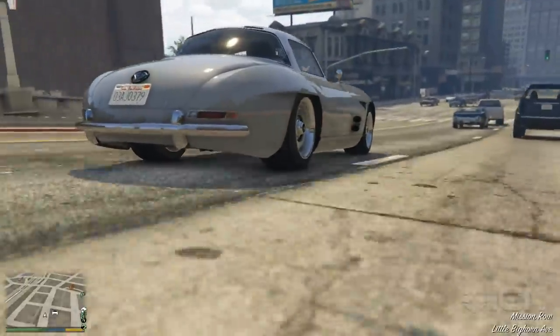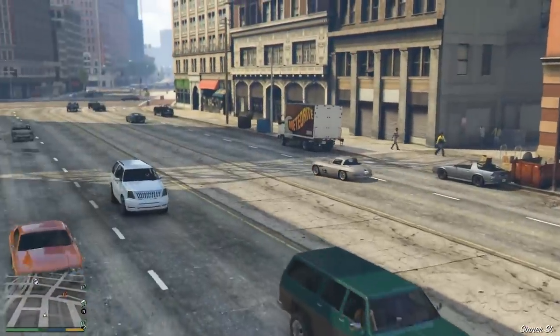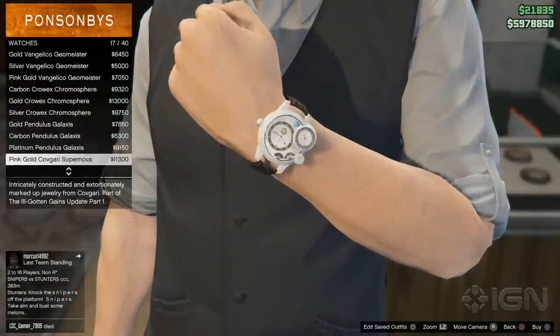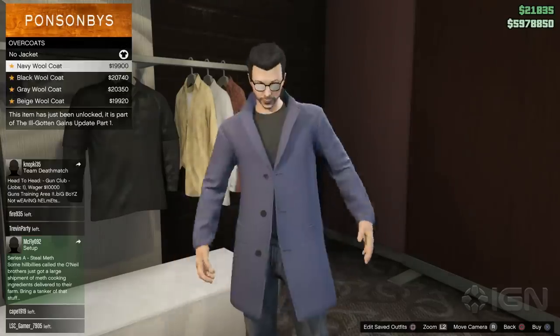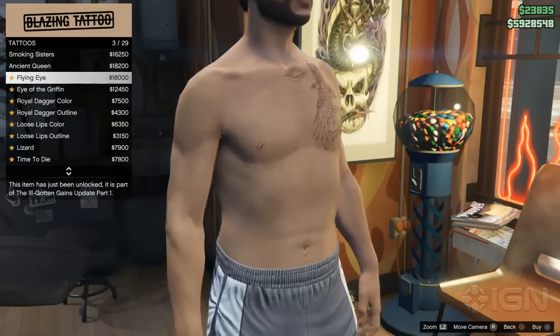What's happenin' everybody? John Ryan here from IGN and we're looking at part one of the ill-gotten gains update for Grand Theft Auto V and GTA Online. Title update 1.27 actually has a bunch of new additions and fixes including over a hundred new articles of clothing and 15 new tattoos.